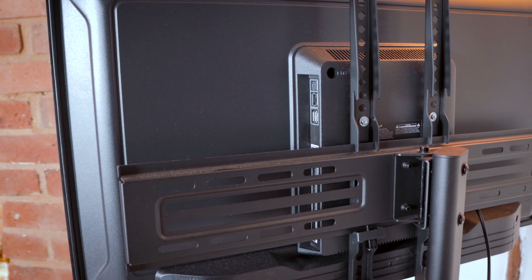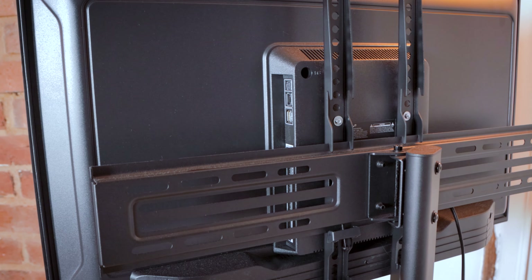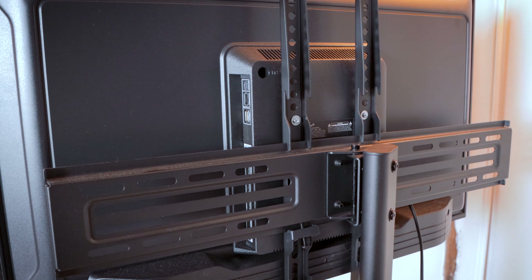In the box you get the tele, the power lead, remote, batteries, and two legs to allow you to put the TV on a stand if you wanted to. VESA mount options are 100x100mm only, but that should be fine for mounting to your wall or stand like I have.